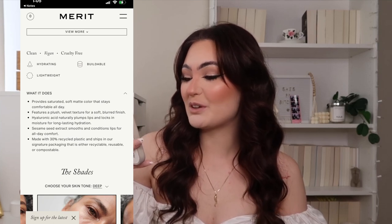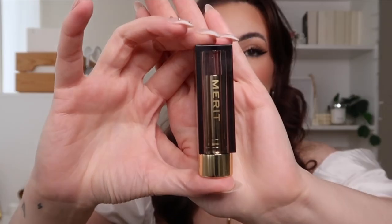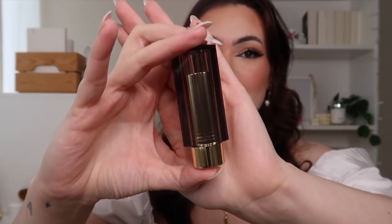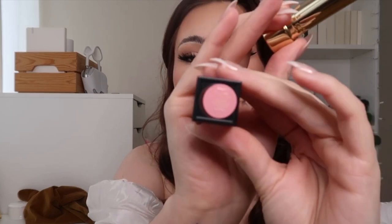I'm going to start with Classic first, since it's the lighter shade — it'll be easier to take off before applying the deeper shade. This is what it looks like: gorgeous packaging, as per usual. I'm not surprised with Merit, I absolutely love their packaging — it's always a plus. Here's the color, it says Classic.